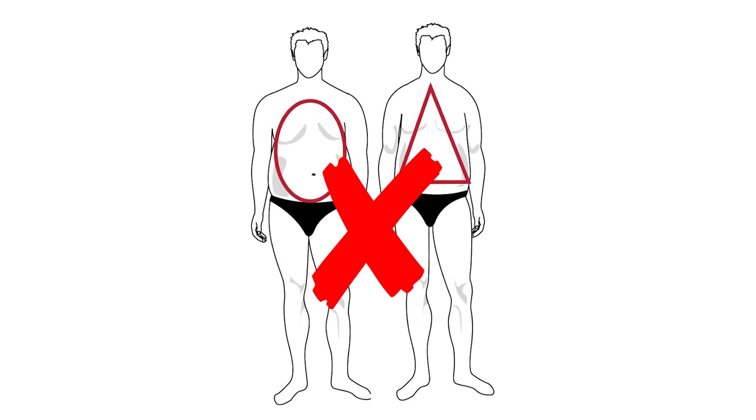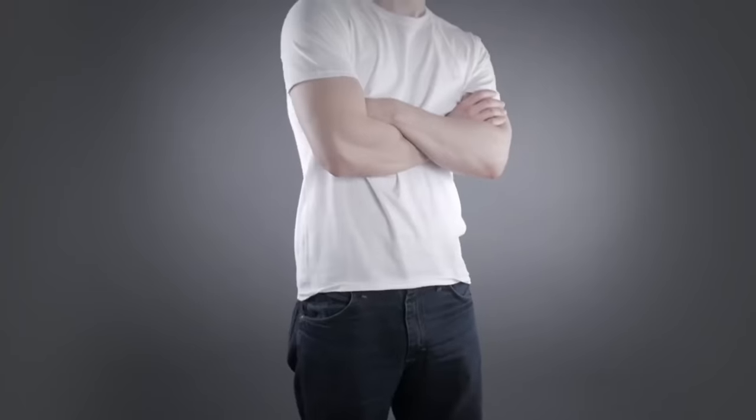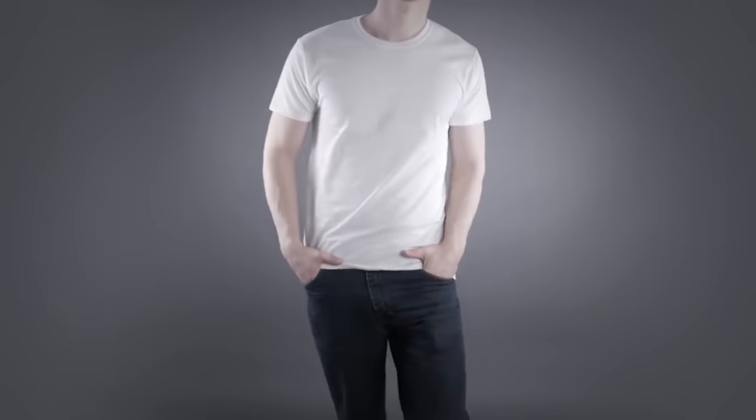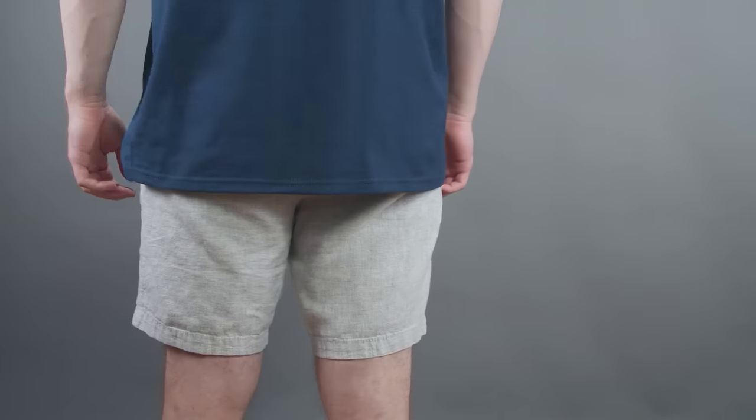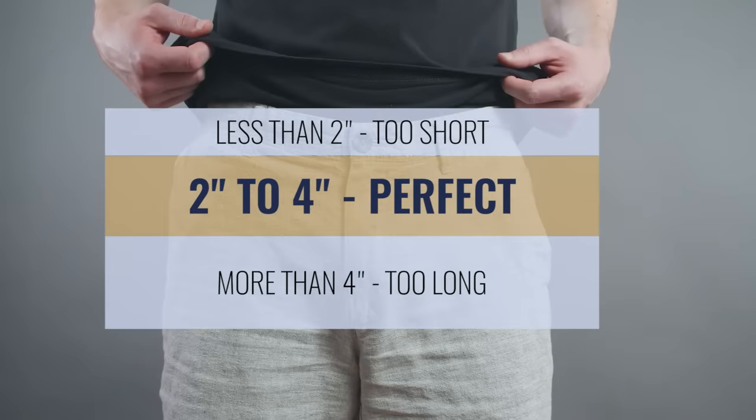T-shirts do not flatter all men. If you're heavy, overweight, pear-shaped, or have sloped shoulders, a t-shirt really does nothing for your build. But if you're in good shape, slim, or relatively trim — even with a little dad bod — you can safely wear a t-shirt, assuming it's not too long. You should be able to raise your arms and cover your midsection, but the shirt should not cover your buttocks. In general, two to four inches past the waistline is perfect for most men.